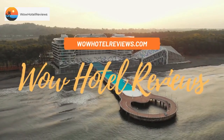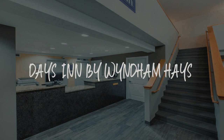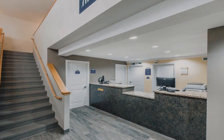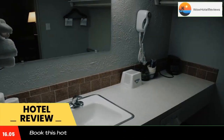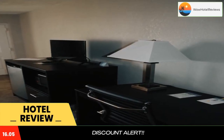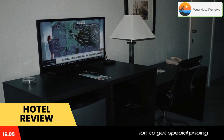Hello guys, welcome to Wow Hotel Reviews. Today I am reviewing Days Inn by Wyndham Hayes — it's a two-star hotel. Please use our Booking.com link in the description to book the hotel and get good pricing. Located in Hayes, Days Inn by Wyndham Hayes has a garden featuring a seasonal outdoor swimming pool.